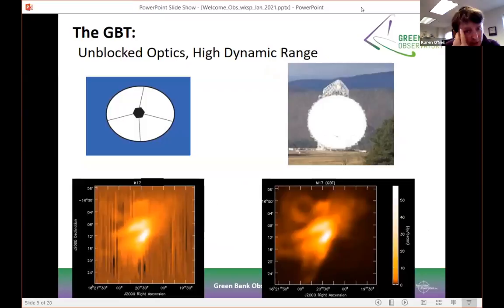The telescope has an unblocked aperture, and we're incredibly proud of this fact. On a classic radio telescope, struts holding up the receiver in the middle produce a lot of striping in the data. With the GBT's unblocked aperture, you can see incredible dynamic range and a very clear image — and this is not a processed image. This is the reason that many newer telescopes being designed now are unblocked. For example, the SKA being built in South Africa will have an unblocked aperture, and the ngVLA design, if built, will also be unblocked.